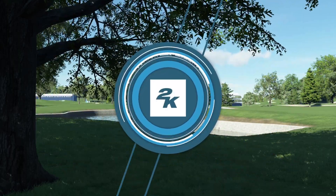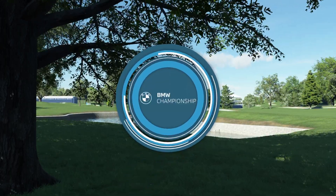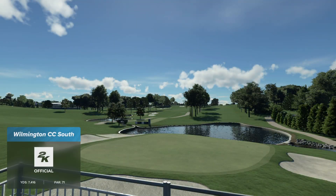2K Sports in association with the PGA Tour is proud to bring you the second stop of the FedEx Cup playoffs. Today's coverage of the BMW Championship is about to begin. Pleased you could join us for this first round action.